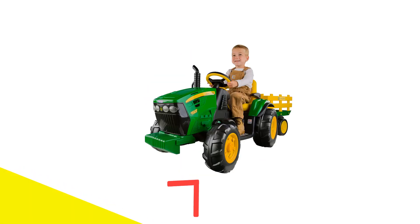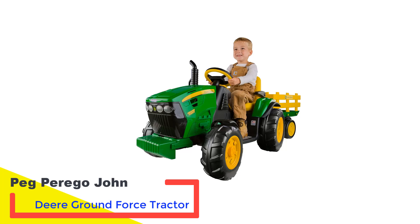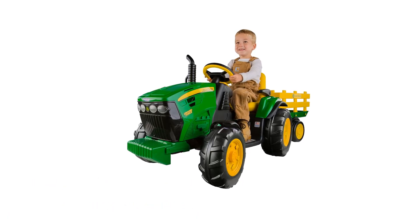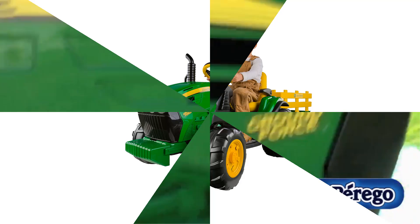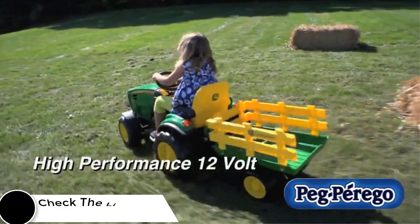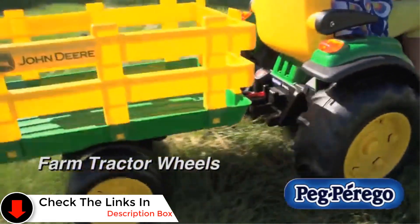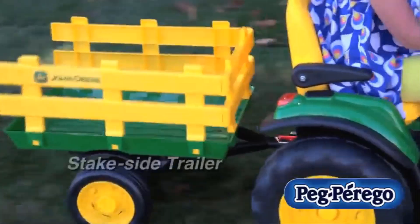Number 2: Peg Perego John Deere Ground Force Tractor. Any parent who's taken their kids to a farm will immediately understand the appeal of Peg Perego's John Deere replica. This miniature version of the iconic tractor is a fully-functioning vehicle that toggles between two driving speeds — 2.5 mph and 4.5 mph — and also goes in reverse.